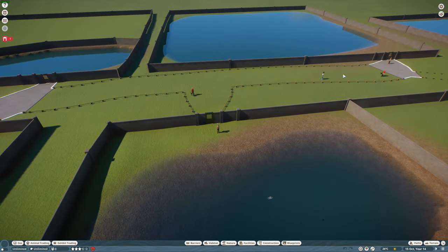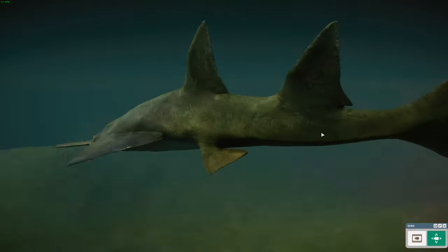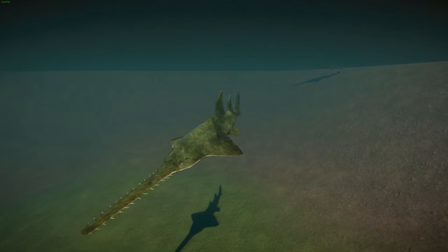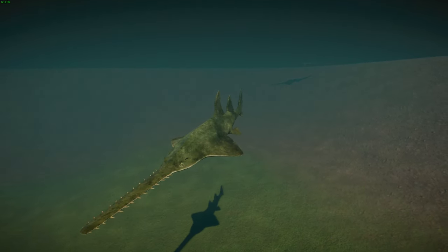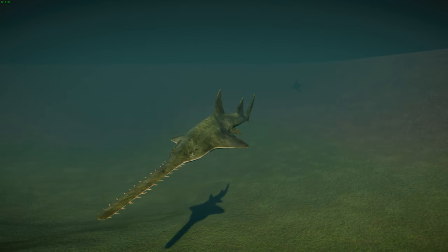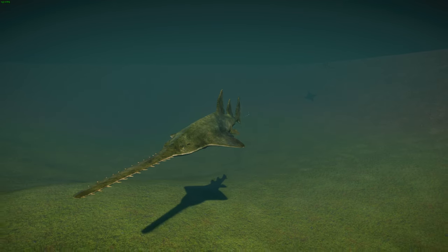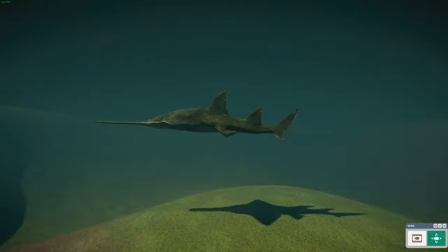Next up, we have the Longcomb Sawfish, also known as the Green Sawfish. This really awesome animal is found in the tropical and subtropical waters of the Indo-Pacific and is sadly now considered critically endangered. These are potentially the largest species of sawfish — they reach a total length of about 7.3 meters or 24 feet, though they rarely get more than 6 meters today. You can see their greenish-olive bodies — where they get the name the green sawfish — with their underparts being quite whitish.